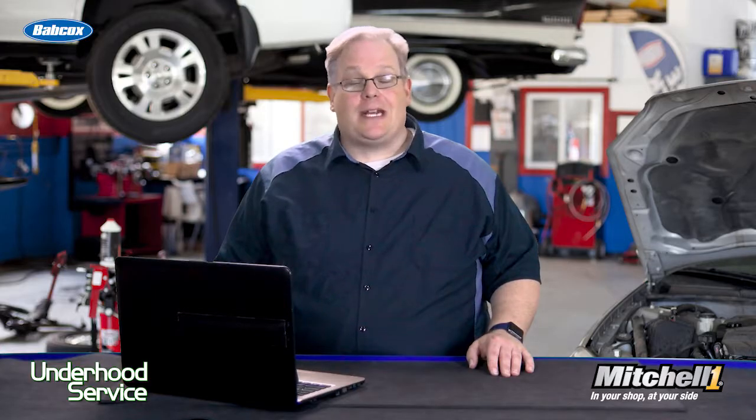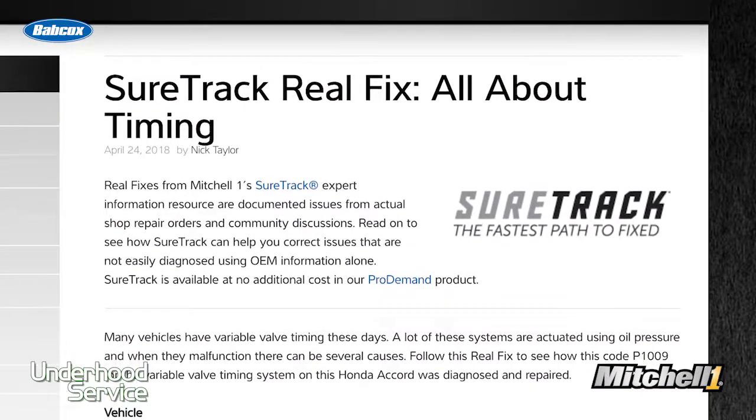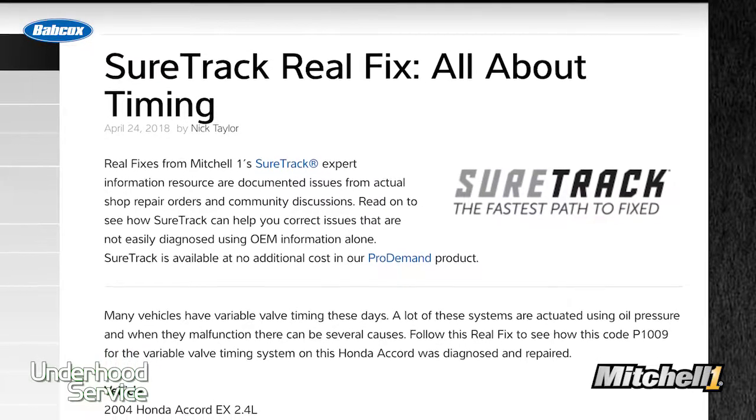I have a great case study from the SureTrack database of real fixes based on actual repairs. It involves a 2004 Honda Accord with the 2.4 liter engine.